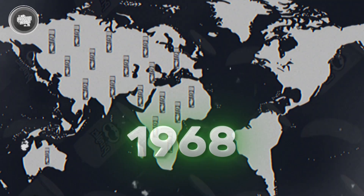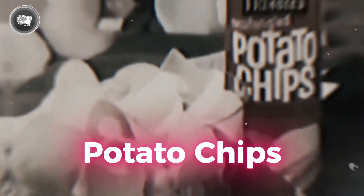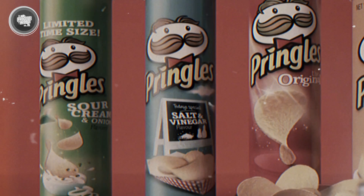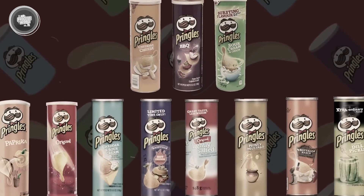When Pringles hit the shelves in 1968 as Pringles Newfangled Potato Chips, their unique formula made with 42% potato flakes drew attention. In 1975, the FDA ruled that they couldn't be called potato chips, leading to a rebranding as potato crisps, which sparked some confusion in other countries. Despite this, Pringles became a global sensation with over 3 billion in yearly sales and many varieties to suit varied palates.